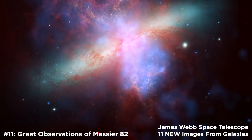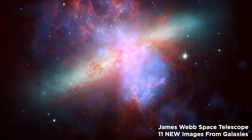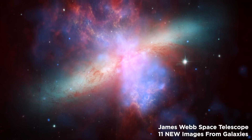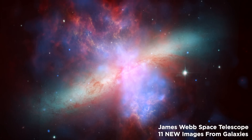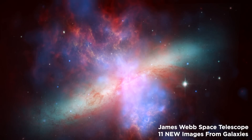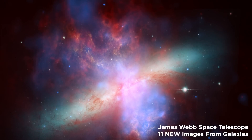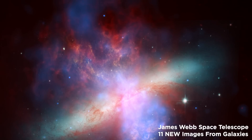Number 11: Great Observations of Messier 82. JWST pictures have been combined to create this composite of the active galaxy Messier 82. This amazing galaxy is located in the constellation Ursa Major, approximately 13 million light-years away from Earth.